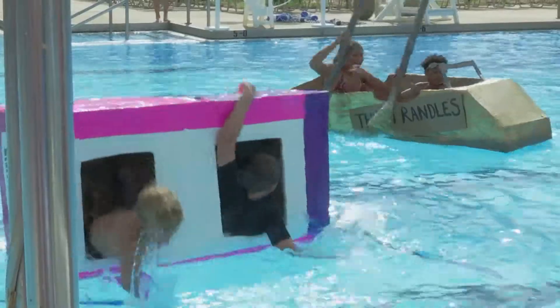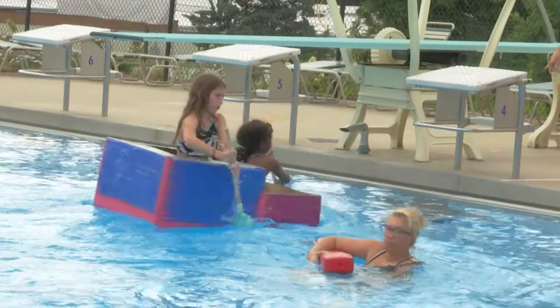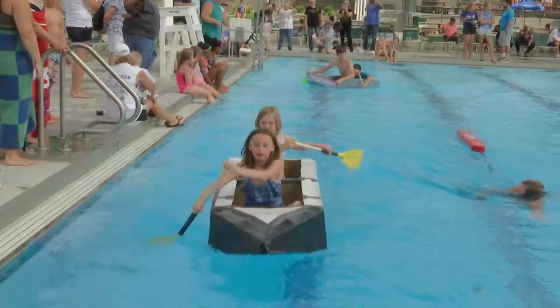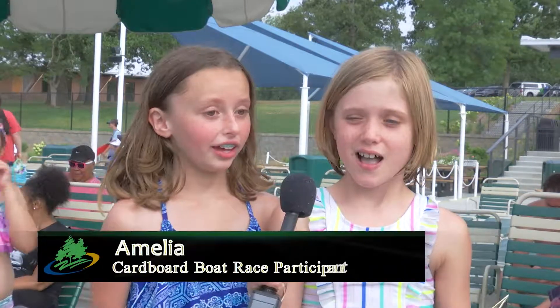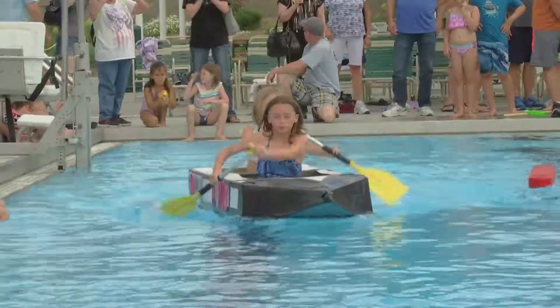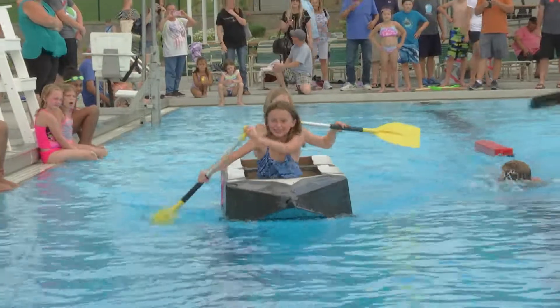While some boats sank, others held up throughout the race and moved at full force. Accepting the award for fastest boat were participants Anastasia and Amelia. I was very excited and nervous at the same time. Whenever I won the first race I was like, whoa, we just won that. And then we won the second race, and then we went all the way to semifinals and finals, and we were like, yes!